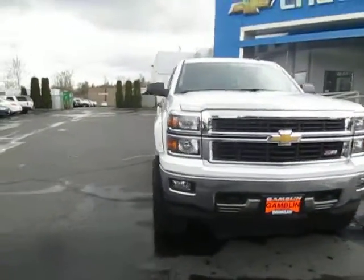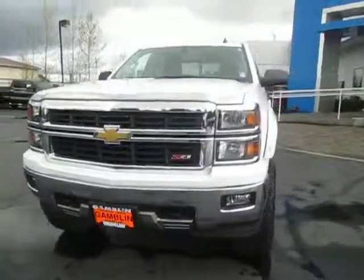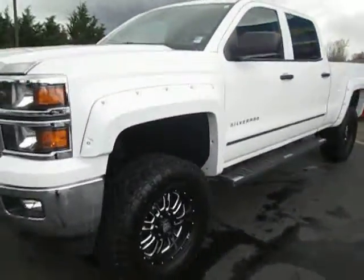Hey guys, Andy here with Art Gambling Motors, here to tell you guys about our 2014 Chevrolet Silverado LT.